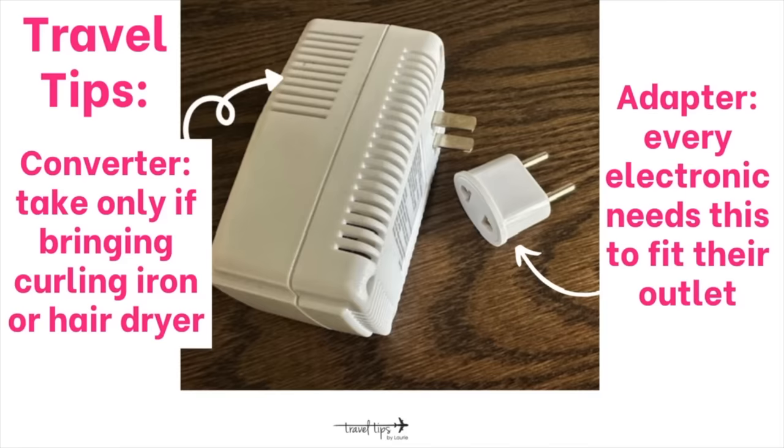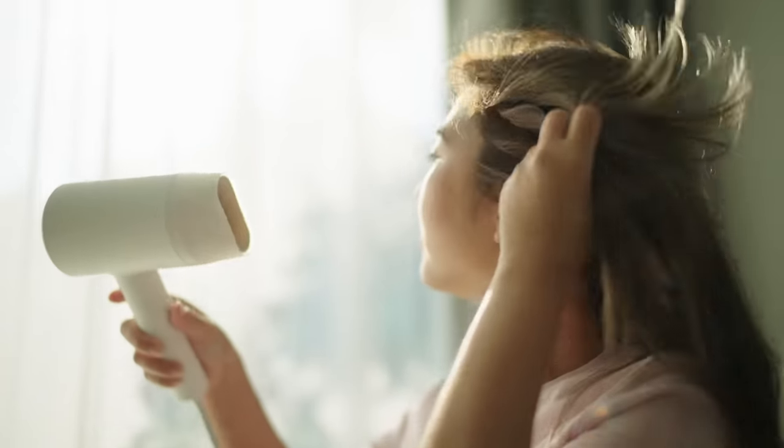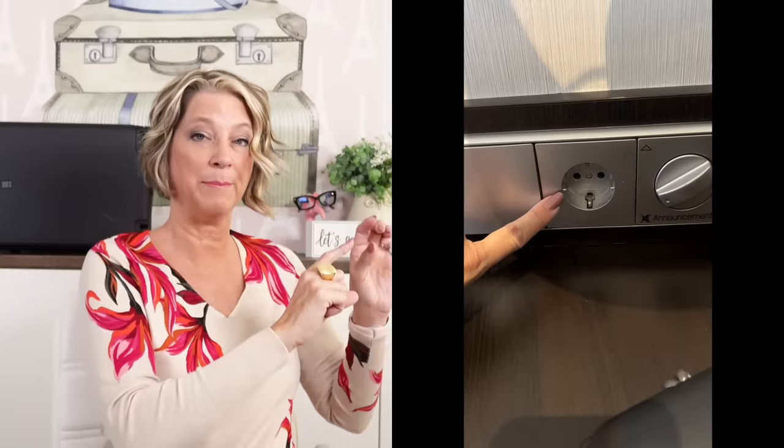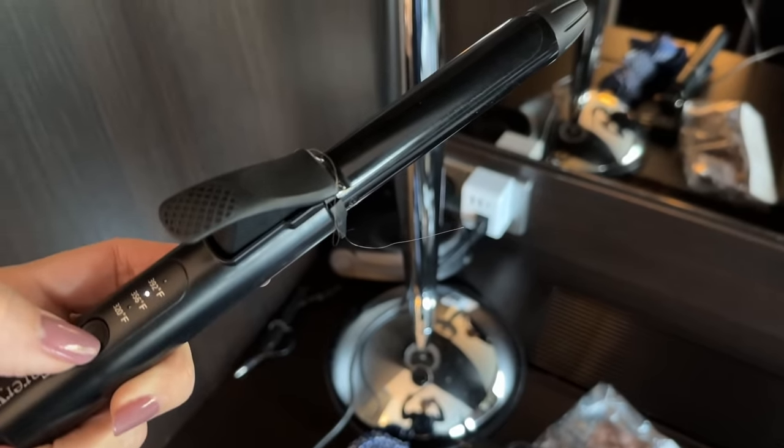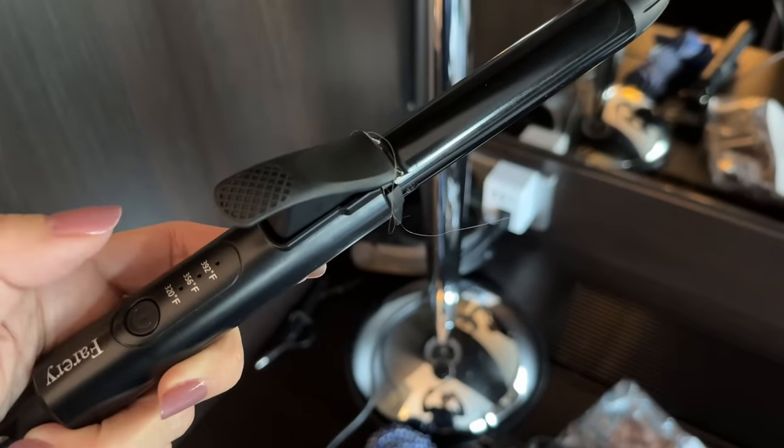The newest hack for me when flying to Europe: I bought a dual-voltage curling iron, so I no longer need a bulky converter. The key tip is that curling irons or hair dryers bought in America must be plugged into a converter before plugging into an adapter for that country's wall outlet. The dual-voltage iron works fine at home and worked perfectly in Europe.